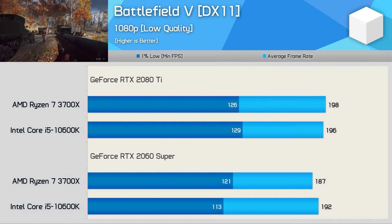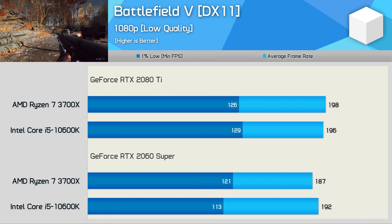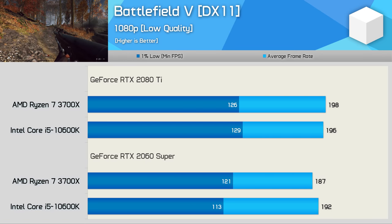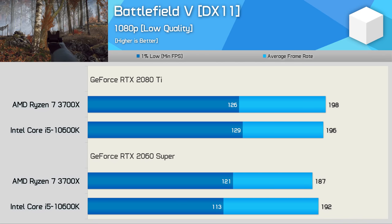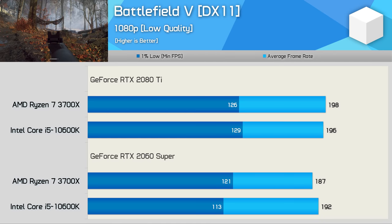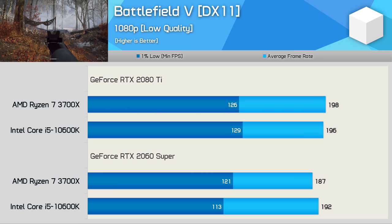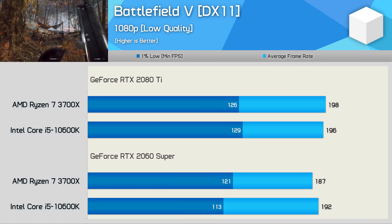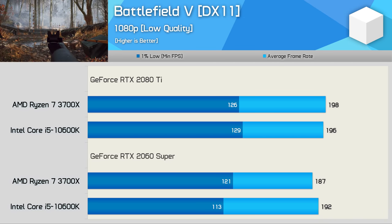Starting with Battlefield 5 at 1080p using the low quality preset — I've manually removed the 200fps cap, setting it to 600fps. The results with the RTX 2080 Ti still look as though they are frame-capped, but they aren't; the 10600K peaked at 211fps in our benchmark pass. Interestingly, both CPUs maxed out the RTX 2080 Ti at just shy of 200fps, and we see similar results when using the RTX 2060 Super. Despite dropping to the RTX 2060 Super, we see very similar results — which is interesting because the 2080 Ti with ultra quality preset is around 50% faster, though that's based on our 1440p data.